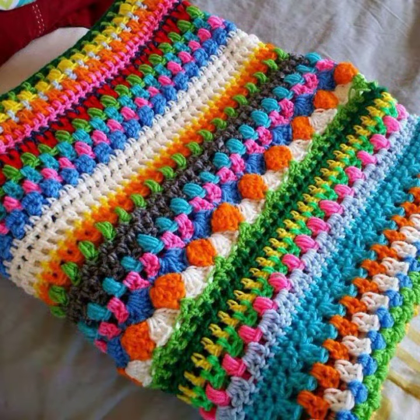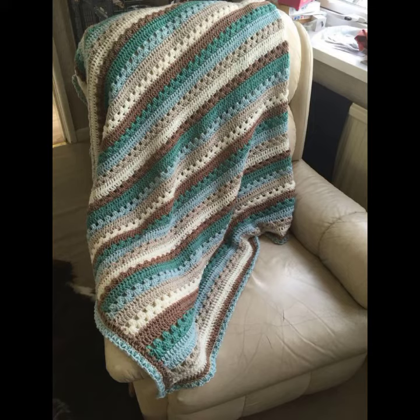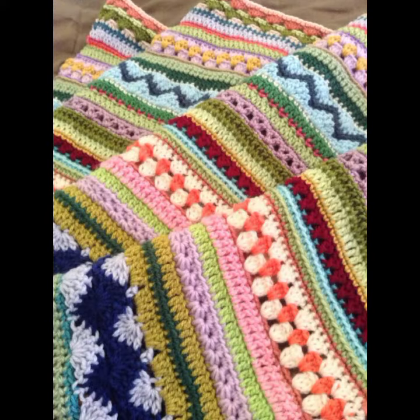If you want to buy these very beautiful baby crochet blanket patterns, I will tell you some website names, likely AliExpress, Wish, or Amazon. Please friends, subscribe to my channel and don't forget to press the bell icon.